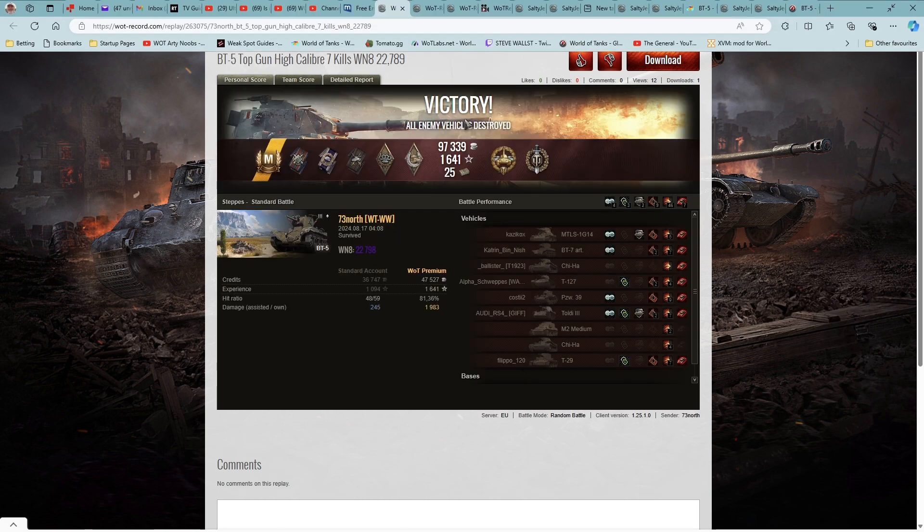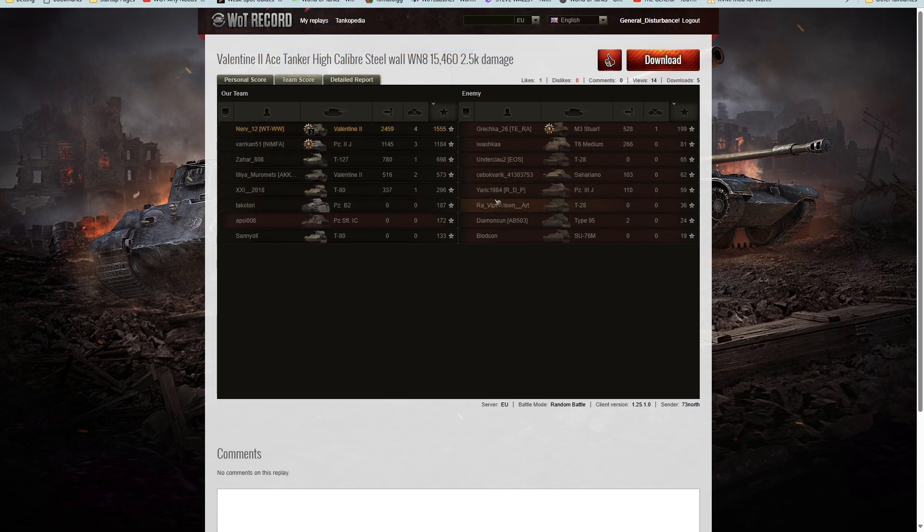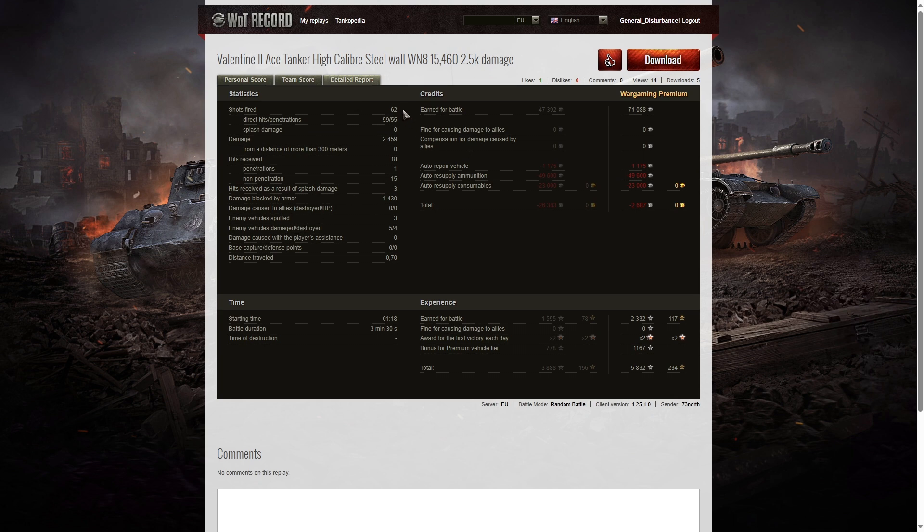That's two games in a row where he topped all three columns. He fired 62 rounds in this game — only two missed — so he got 59 direct hits on the enemy but only 55 penetrations. Some shells hit the front of the T6 and got deflections, and others hit tracks on various vehicles. Overall 2,459 hit points of damage all at close range. He received 18 hits from the enemy, but only one actually penetrated because he kept the front of his vehicle facing the enemy with 60 millimeters of armor — simply too strong for them.